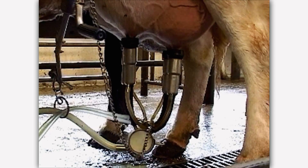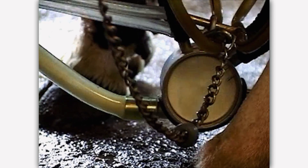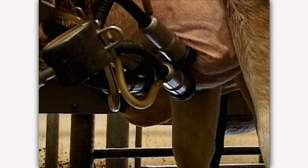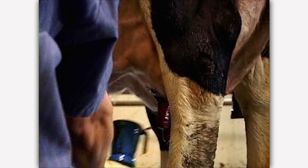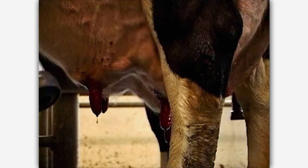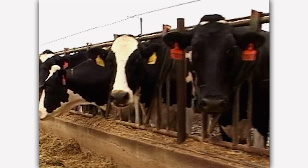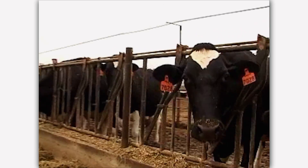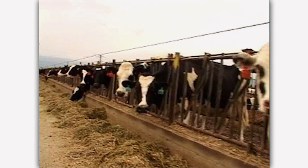The cows enjoy being milked. It takes about 10 minutes to milk a cow. After milking is done, the milking machine automatically stops. The cow's teats are dipped into a special sanitizer that stays on to protect them. Because of the care they receive, these healthy cows produce many gallons of quality milk to make nutritious dairy foods.